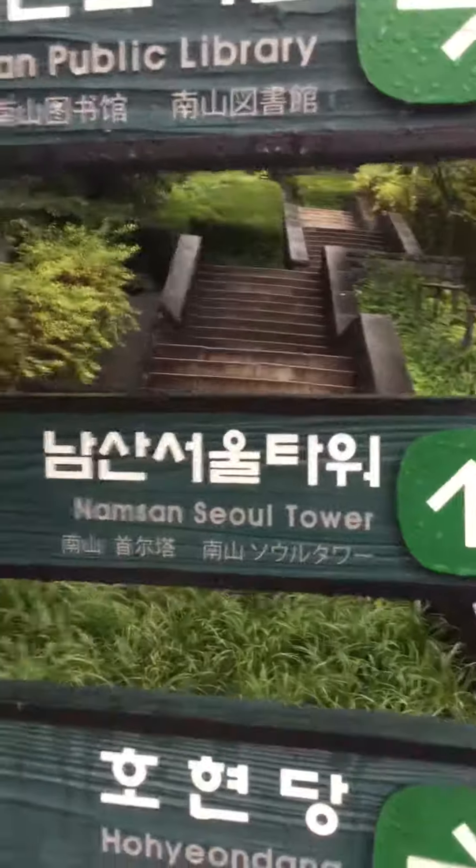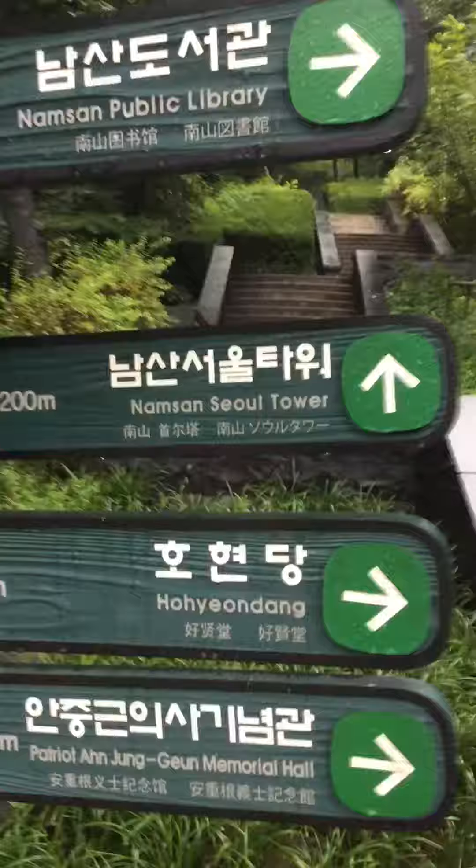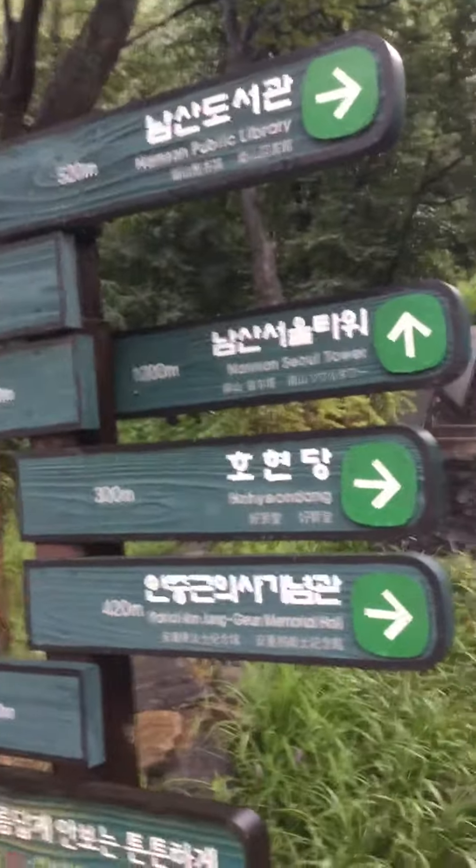As you can see, they have great directional signs. They're also in English as well as Hangeul.